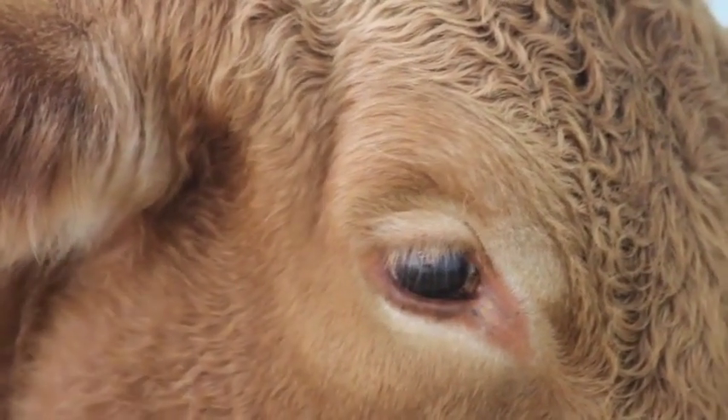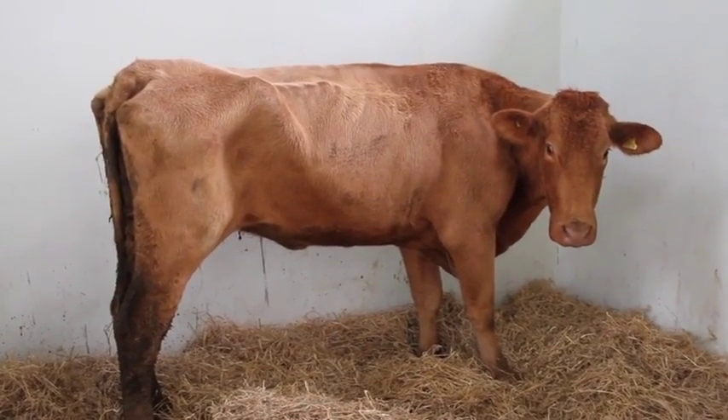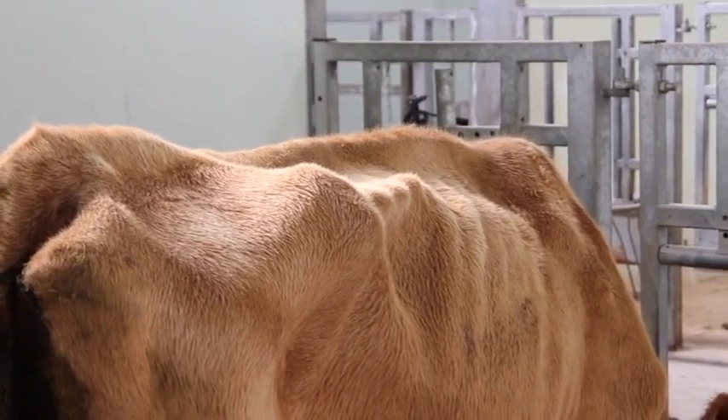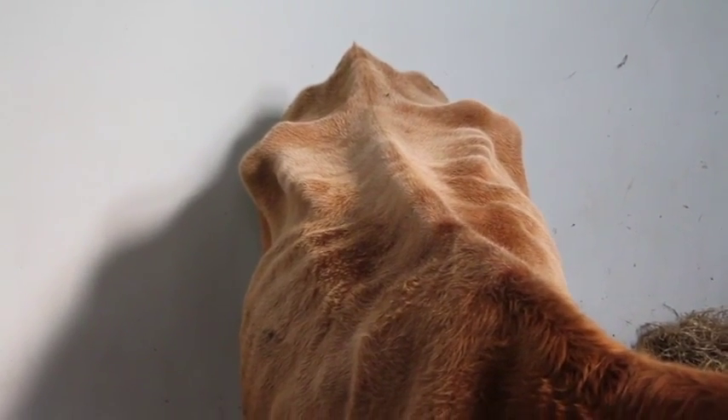An advanced case of Johne's disease is completely demoralising. You've reared an animal and it's standing there like skin and bones and there's no value in that cow. You cannot send it away for slaughter. It's just an animal that used to be killed on farm.